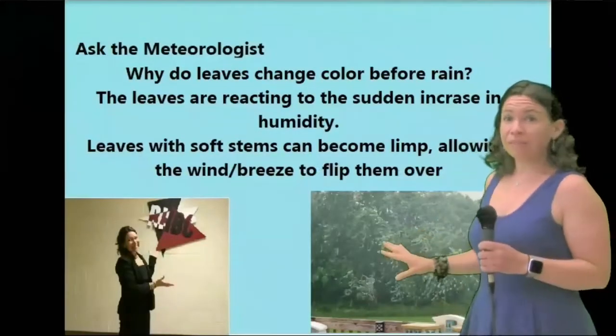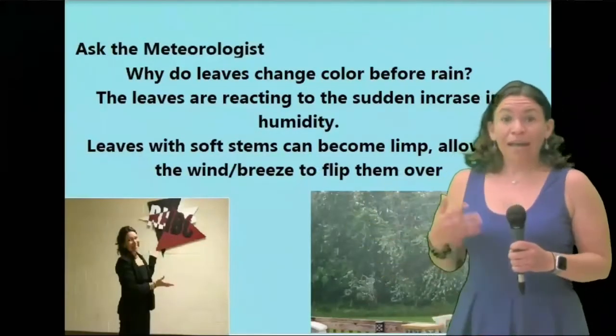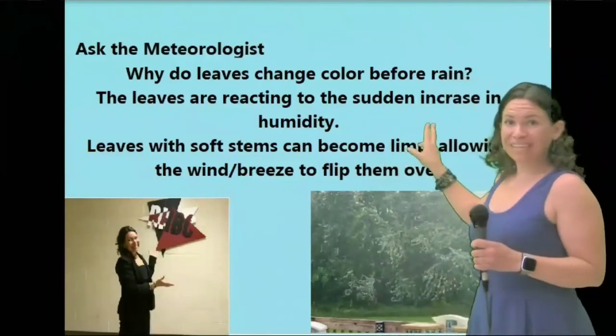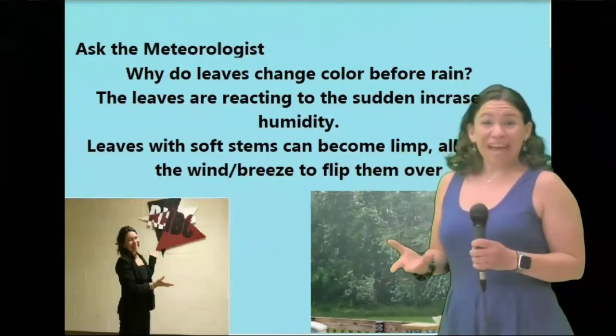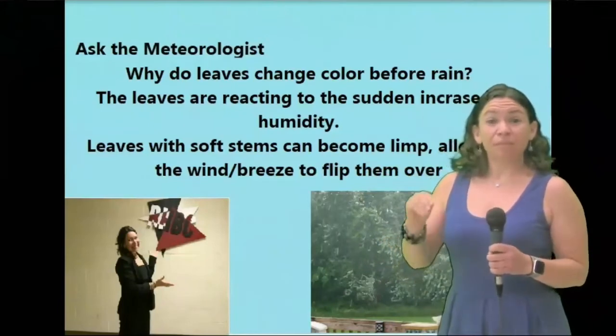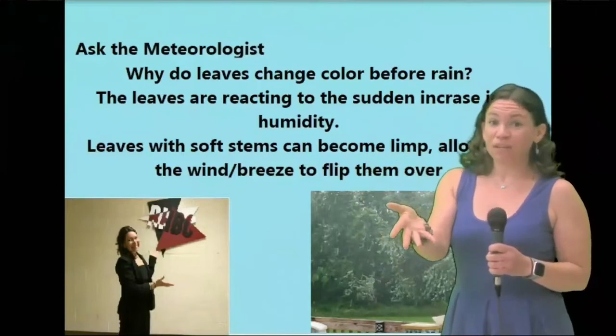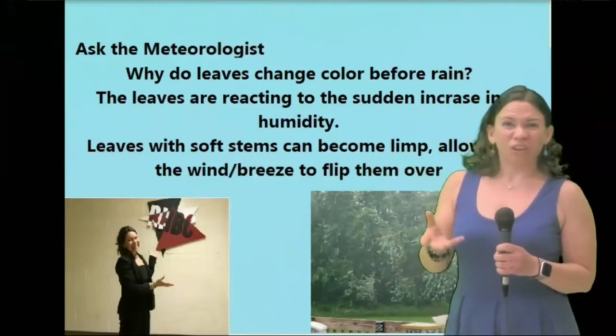A student asked me why sometimes the leaves look like they flip over. That happens because ahead of a rain system the humidity will increase, and that causes some of the stems to become limp. The wind easily blows them over, so it looks like you see the underside of the leaves because the humidity causes them to curl up a little bit.